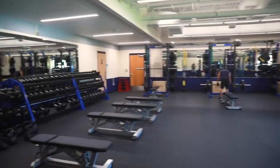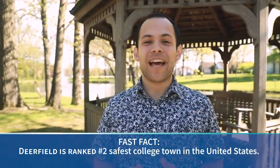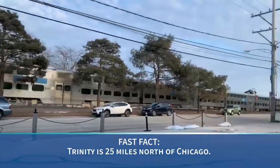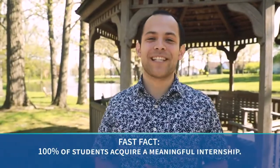Trinity is in a great location. Here in Deerfield we are in one of the safest suburbs of the state. Not only that, but we're just one train ride away from the best city in the country — Chicago. Being close to a suburb and a city allows for some incredible job opportunities.